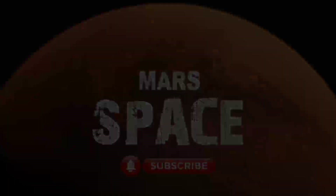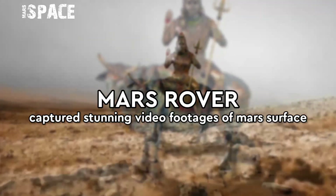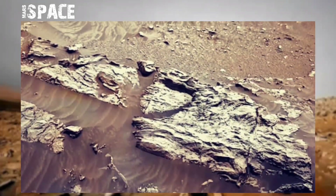Hello my dear friends, welcome back to our YouTube channel Mars Space. For more updates, hit the bell icon with thumbs up, please watch the full video and subscribe to my channel.